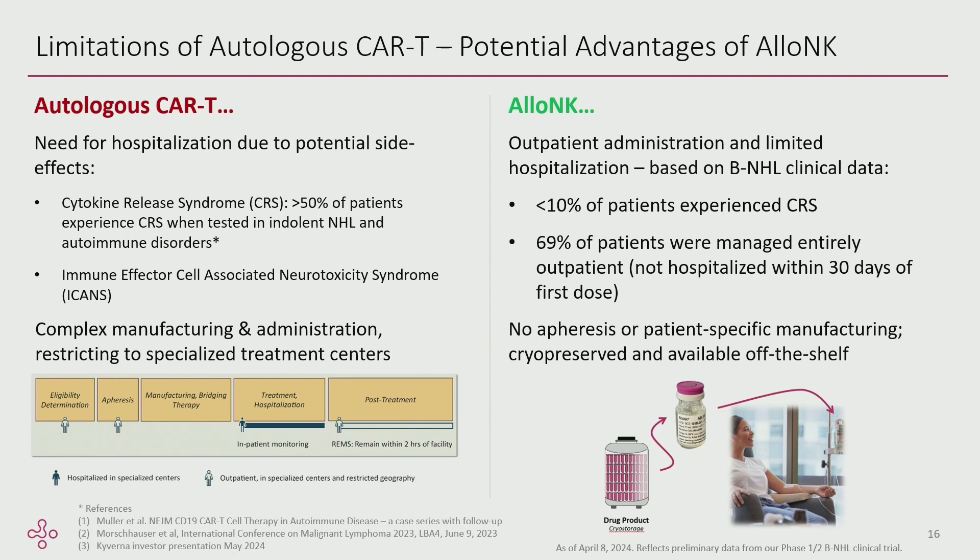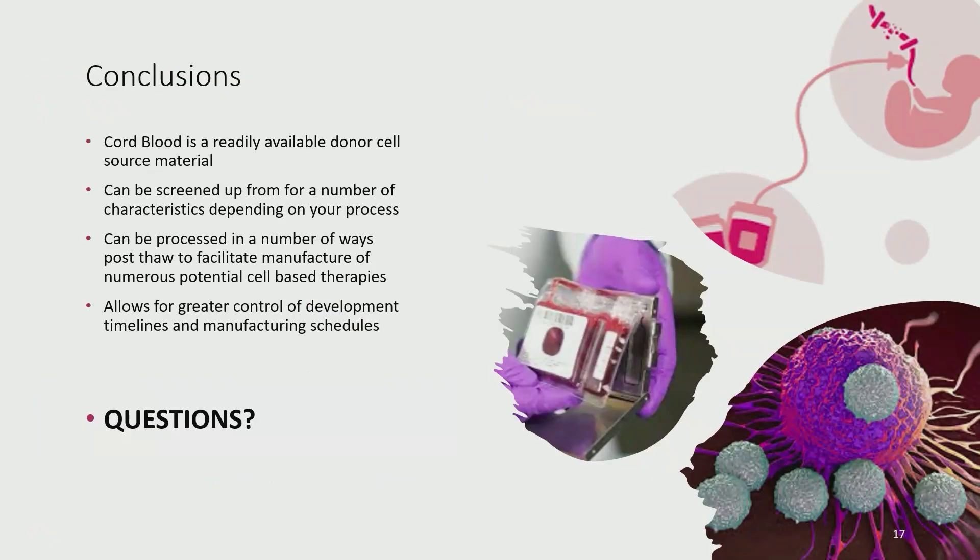It's just one of our current challenges. We're going to gather data and go back to the agency to demonstrate that it's safe and can be done outside of a cell therapy lab. Overall conclusions: cord blood is a readily available donor cell material. We can screen it upfront, build our inventory, and have 100% control over our manufacturing schedule. It can be processed in a number of ways — CAR-T, a CD34-derived product — and it allows for greater control over development and manufacturing timeline to get these therapies out to patients.